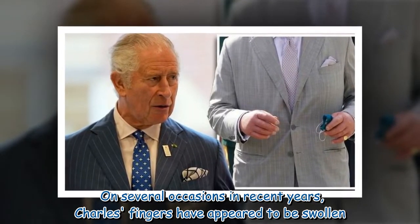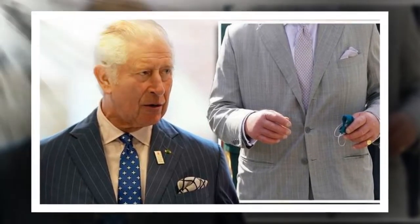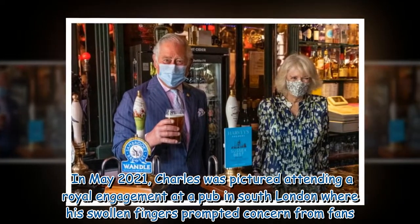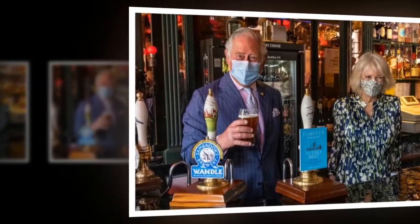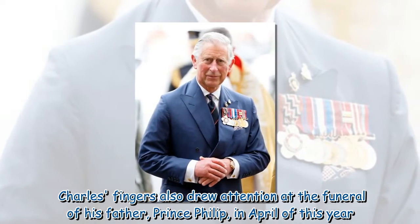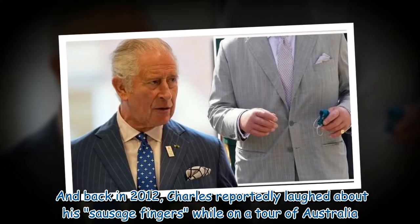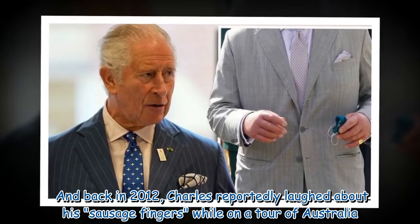On several occasions in recent years, Charles' fingers have appeared to be swollen. In May 2021, Charles was pictured attending a royal engagement at a pub in South London where his swollen fingers prompted concern from fans. Charles' fingers also drew attention at the funeral of his father, Prince Philip, in April of this year. And back in 2012, Charles reportedly laughed about his sausage fingers while on a tour of Australia.